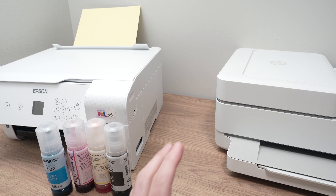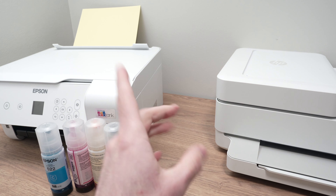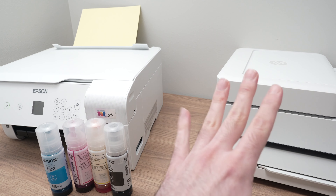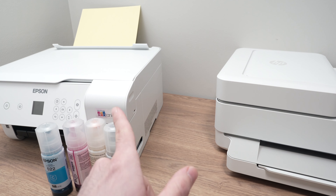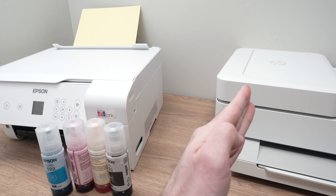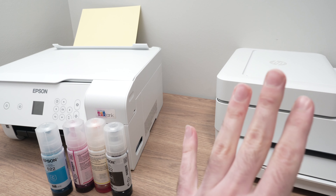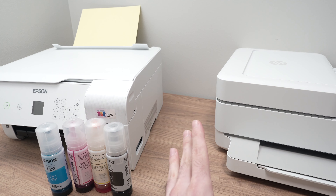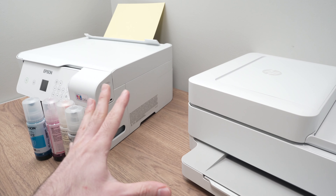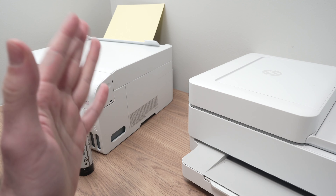Running a quick calculation: if you're printing 300 color pages per month, the Epson costs about $3.50 while HP Instant Ink costs $14.99 — a huge difference. At 600 pages, it's about $7 on the Epson versus $28.99 on HP. Even at 100 pages, it's about $1 on the Epson versus $7.49 on HP. The Epson EcoTank is significantly cheaper for document printing.